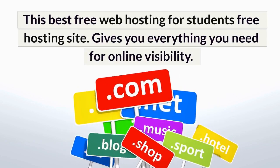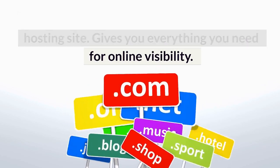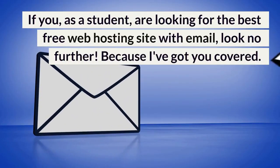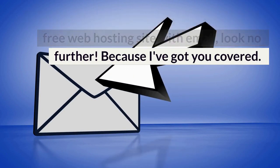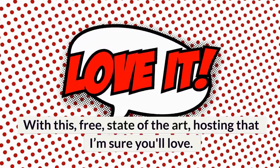This best free web hosting for students free hosting site gives you everything you need for online visibility. If you, as a student, are looking for the best free web hosting site with email, look no further. Because I've got you covered with this free, state-of-the-art hosting that I'm sure you'll love.